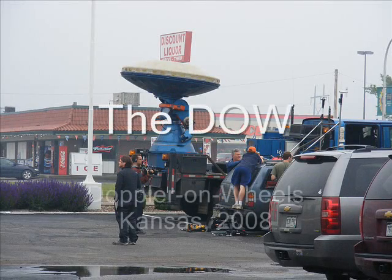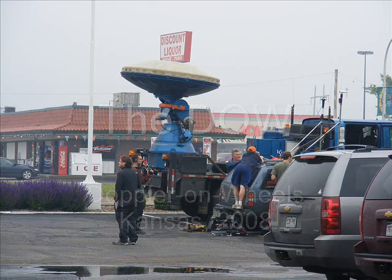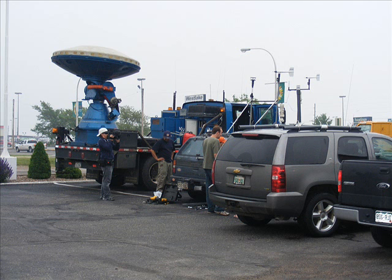Hi, I'm Fred Lange. In the spring of 2008, I got to see the DOW, the Doppler on Wheels, in operation in Kansas during a storm chase. The DOW is operated by the Center for Severe Weather Research in conjunction with the TIV, the Tornado Intercept Vehicle, to try to build a complete picture of storms as they form and move across the Great Plains.